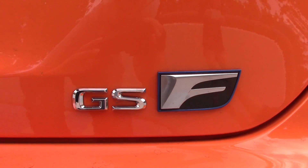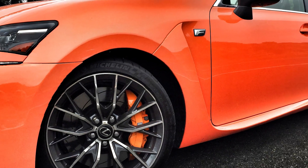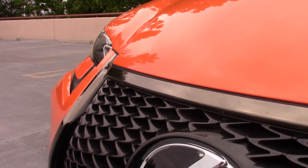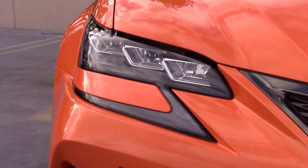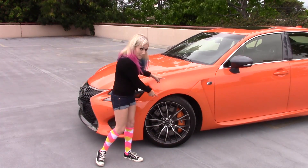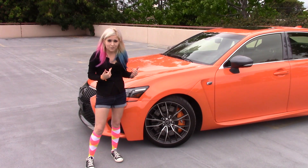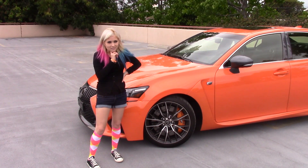Hey, what's up? I'm Jen and I'm short. This isn't just a regular GS — this is the GS mother-lovin' F! This one's in a delightfully bright shade of orange called Molten Pearl, with matching calibers. I know this color is not for everyone — I get that. In fact, I was a little against it at first myself, but the last few days this shade of orange has really grown on me. I find myself looking at it in reflections. A lot.